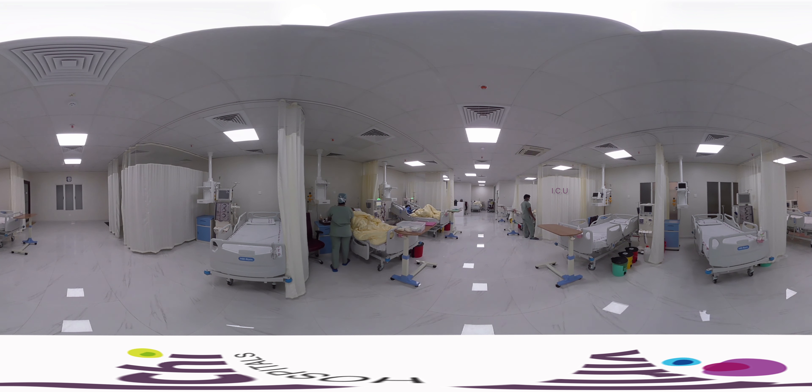The critical care unit is fully equipped to handle the most critical patients. The rooms are temperature and humidity controlled and are always at positive pressure with respect to the corridor to prevent any cross-movement of air. 100% fresh air is provided through HEPA filters to ensure the highest level of patient safety and clinical care.